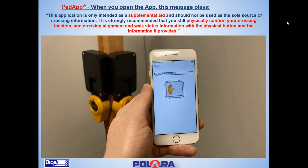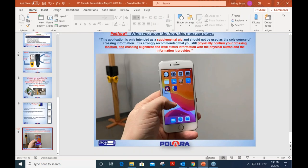Thank you. A couple of questions. The PED app — is it available in North America or globally? It's available through the Apple Store or the Google Play Store for Android, and it is available globally.